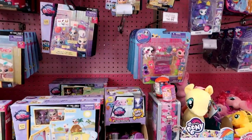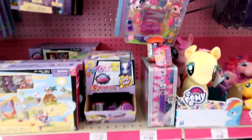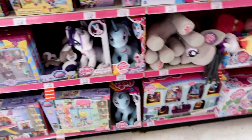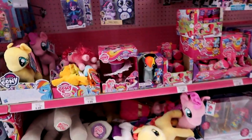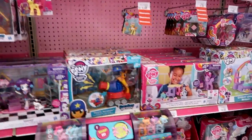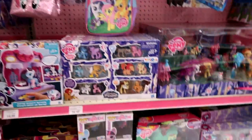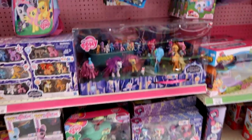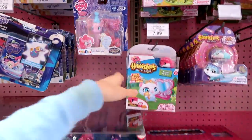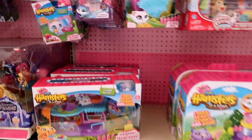Nothing new — these are all old, I think. Then here's some My Little Pony. Lots of My Little Pony everywhere — I think all of it's old though.